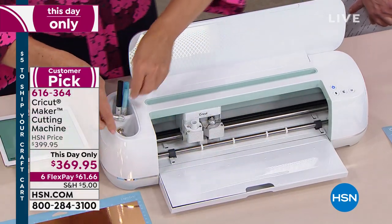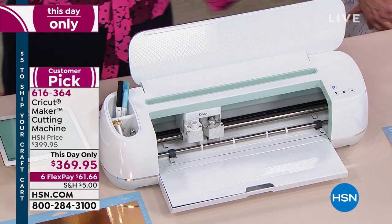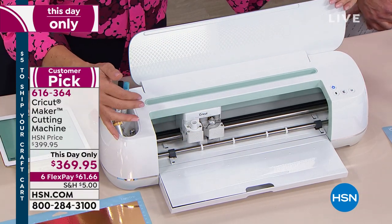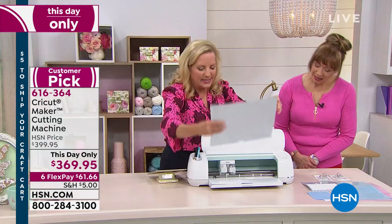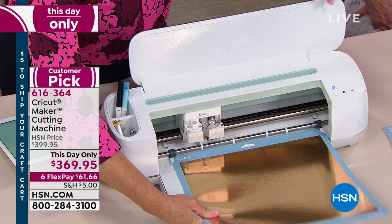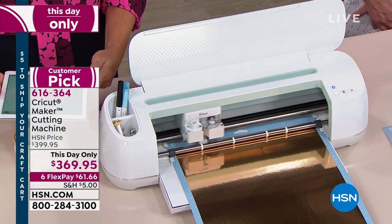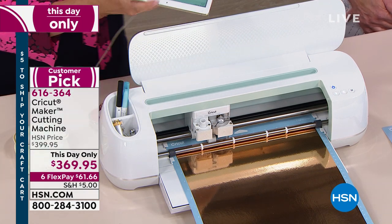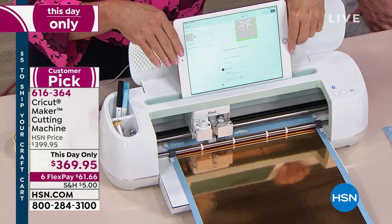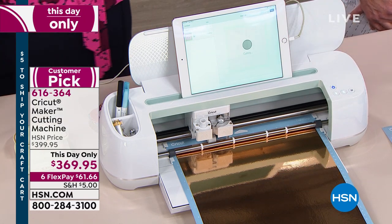One of the things that's really exciting about the Maker is the absence of a dial. There's no dial. Once upon a time we had a dial. Why is that important? Your device is your control panel. My device right now is my iPad. Look at that - how cool is that?